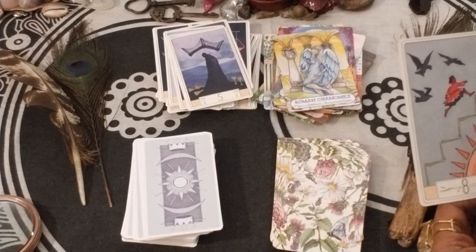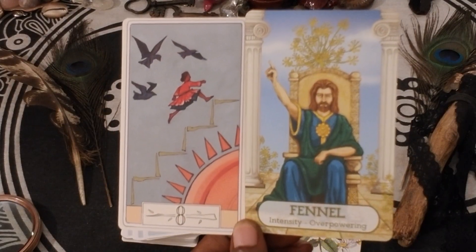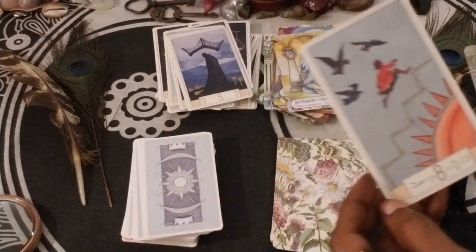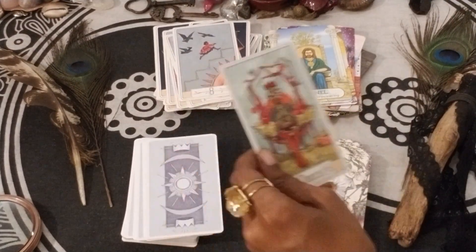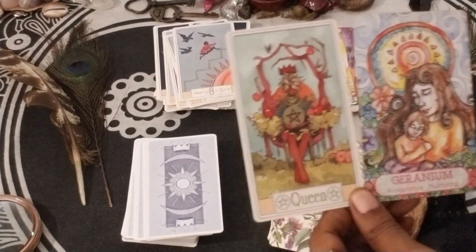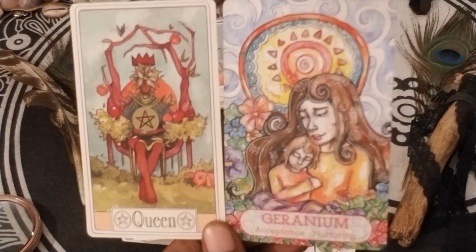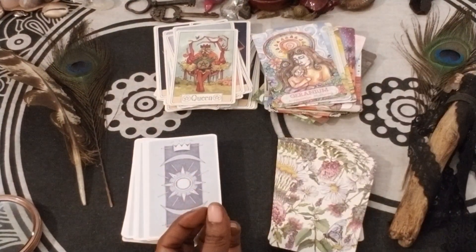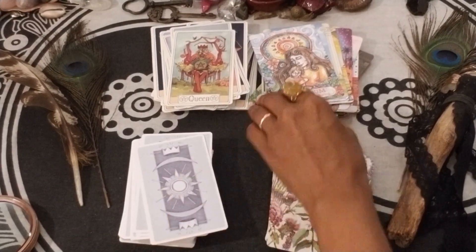Fennel and Eight of Wands — Intensity, Overpowering. Love that energy — intense energy, a lot coming at you but you can do it. Queen of Pentacles and Geranium — Acceptance and Nurturing. Glorious combination. Nurturing — that's what we think of: safe space, a safe space in your mom's lap.